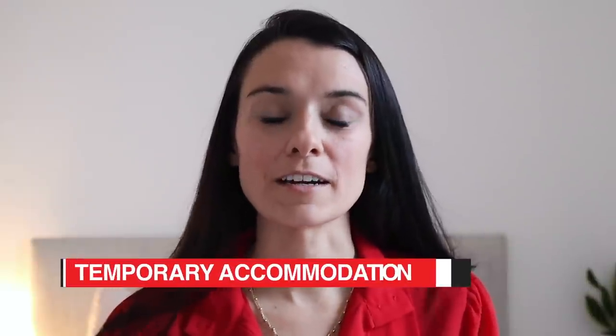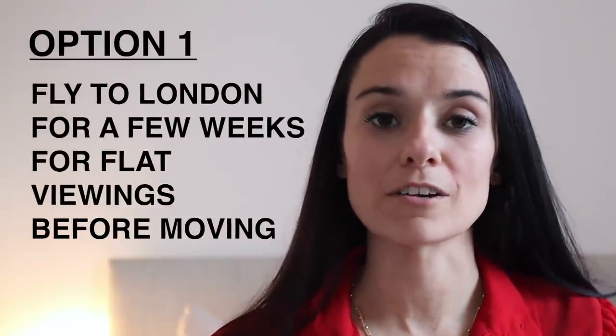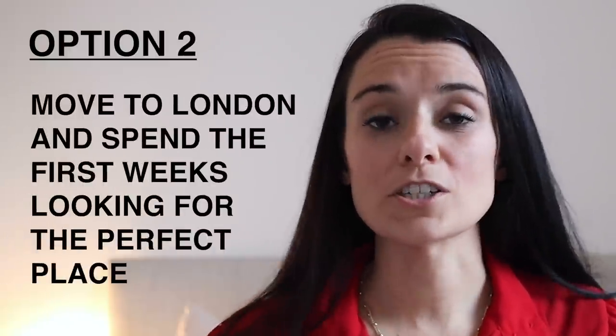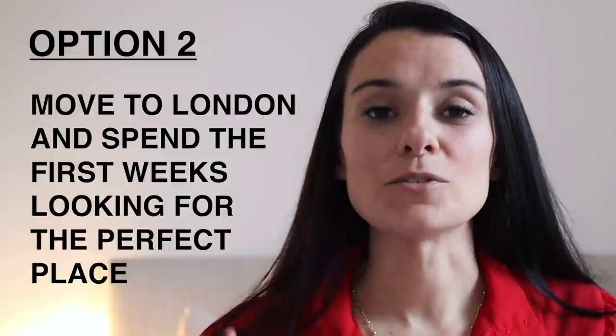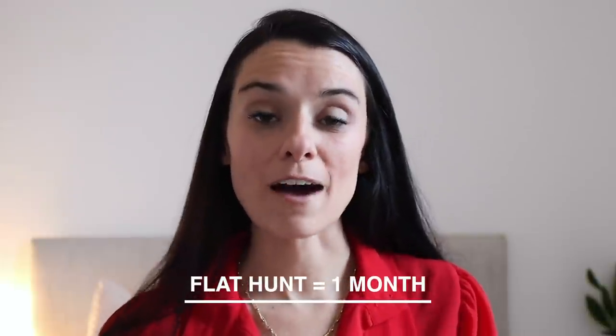Let's start with temporary accommodation. I would never recommend anybody to commit to accommodation before they actually see it. You have two options: you can either fly to London, stay for a week or two and go crazy doing flat viewings and try to find a place within that time, or you can just take one big trip and spend the first three to four weeks looking for the perfect place. Some people have companies that will arrange for their housing to be taken care of for the first month, so if you're being relocated by a company, definitely reach out to them and see if that's part of your package.